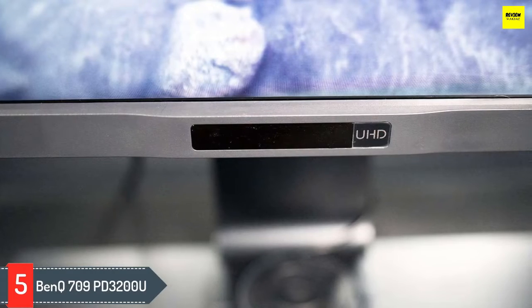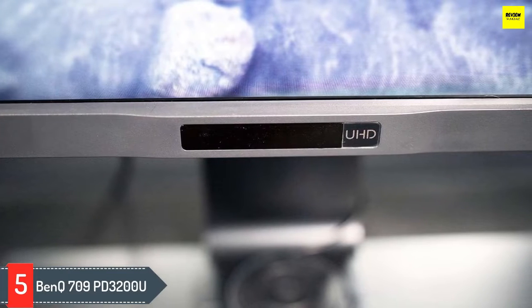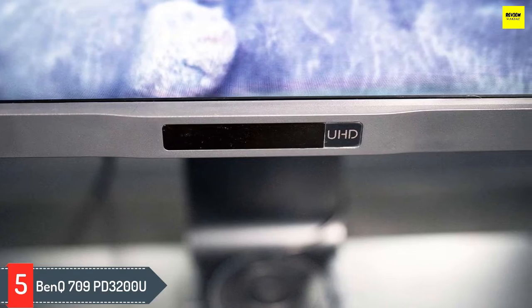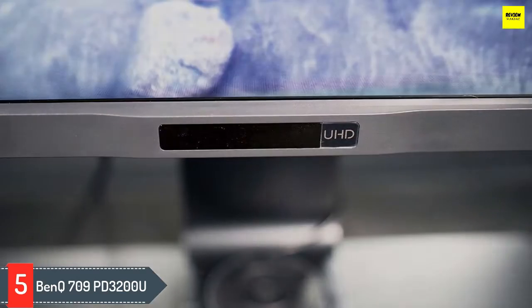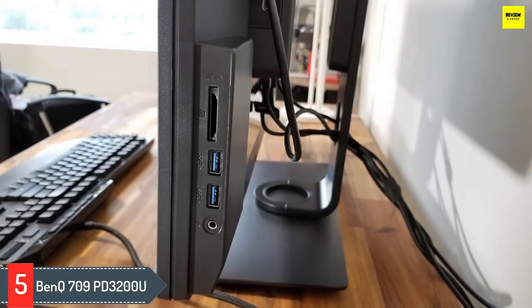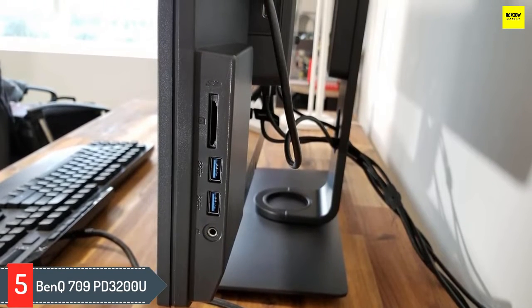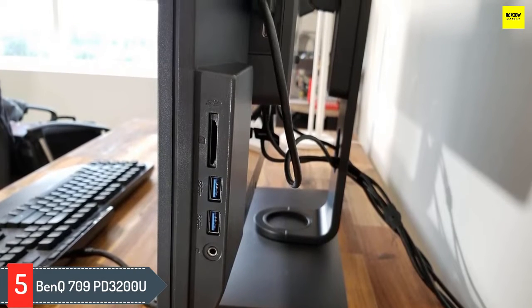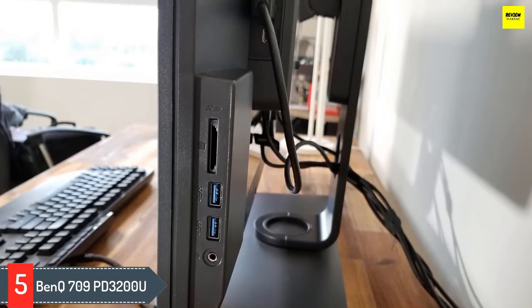Number 5: BenQ PD3200U. The BenQ PD3200U 32-inch 4K designer monitor is the best option on the market. This award-winning monitor was built with advanced IPS technology so that all types of professionals can work confidently in 100% sRGB and Rec. 709 color spaces with brilliant color, wide viewing angle, and 4ms response time when viewing pictures or videos.